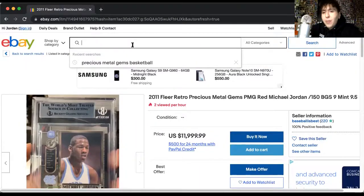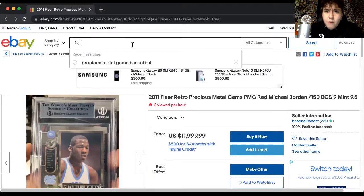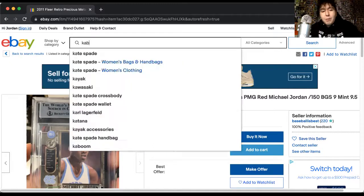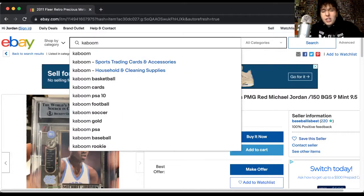The set that I think is the modern version of the precious metal gems — people can argue Flawless, Encased, whatever — but I think the set that really competes with it is Kaboom. Kaboom basketball.